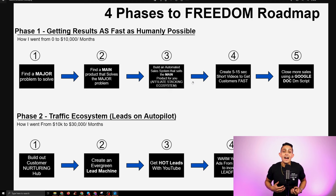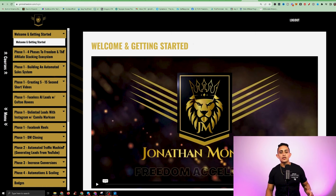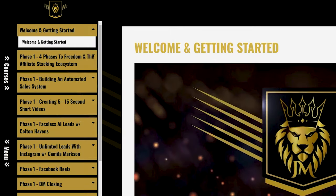I want to help you do the exact same thing because I've been able to build a life of complete financial and time freedom. So let's dive into Freedom Accelerator. Phase one is the longest — this is the most information. I'm showing you everything you need to get started. I'm going to show you how to put the affiliate stacking ecosystem together.